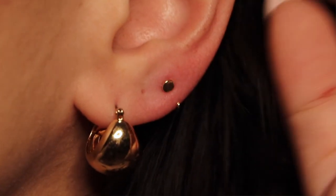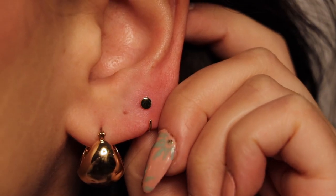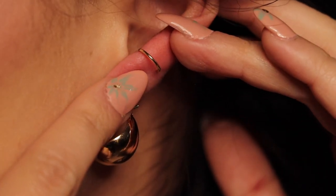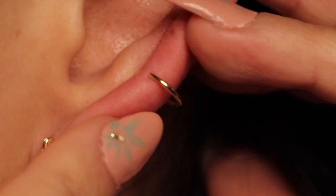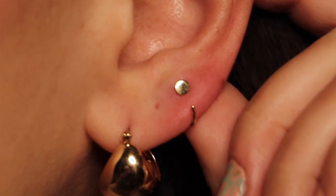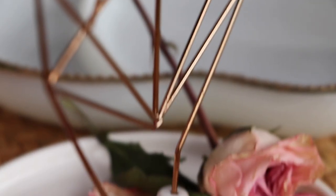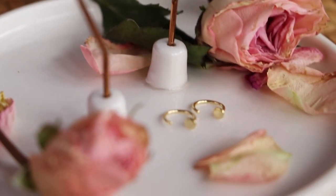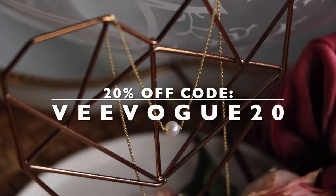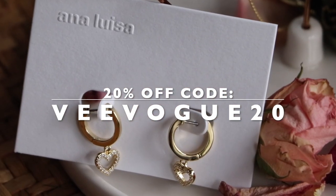I tend to forget to style my third hole because I never find the right piece to complement my main earring. What I really like about this earring is that there's no backing — they're a bit tricky to slide in, which makes me feel confident they're not going to slide off on their own. It's the perfect earring to keep in all the time, even when sleeping. These are my new favorites from Ana Luiza. I have a promo code for 20% off, so make sure you check the link in the description below and embark on your journey towards sustainable jewelry.